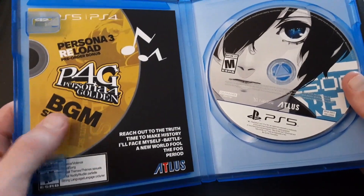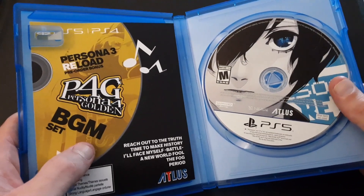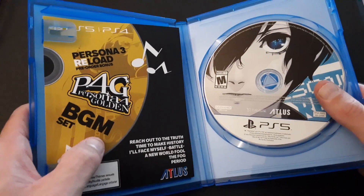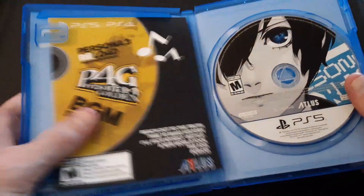There's DLC with this too. And then Kevin gets distracted humming the Persona 4 Golden opening theme — 'Reach Out to the Truth.' What the heck even is this video, guys? I have no idea. I have one more game to show you.